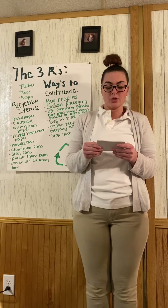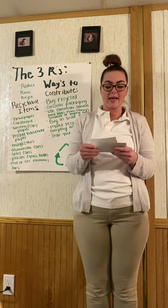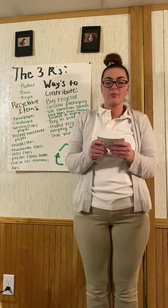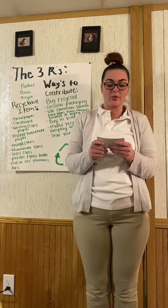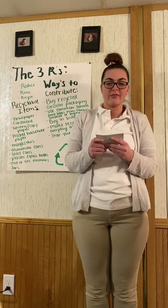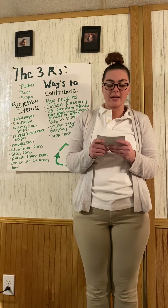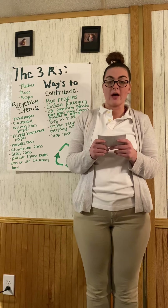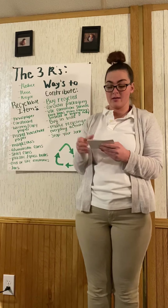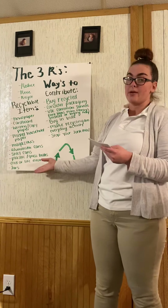Now that you know why you should reduce, reuse, and recycle, coming up with simple ways to be able to will be pretty easy. Take it one step at a time. Start with donating your clothes or recycling the bottles and paper you use every day. Doing these simple tasks can help you and everyone around you. We just all have to play our part. As you can see beside me, I have listed some more ways to contribute and some items that can be recycled.